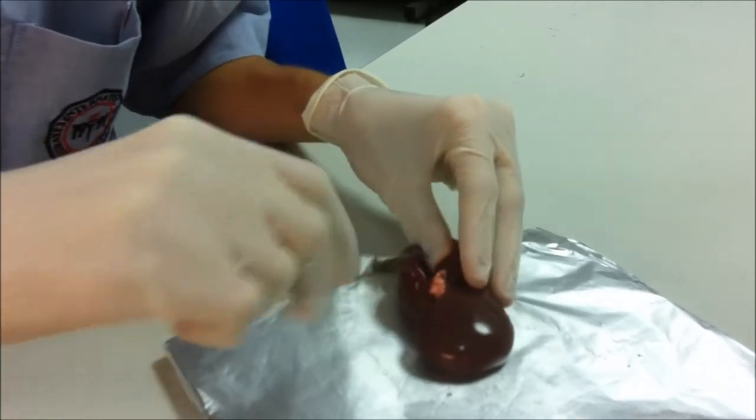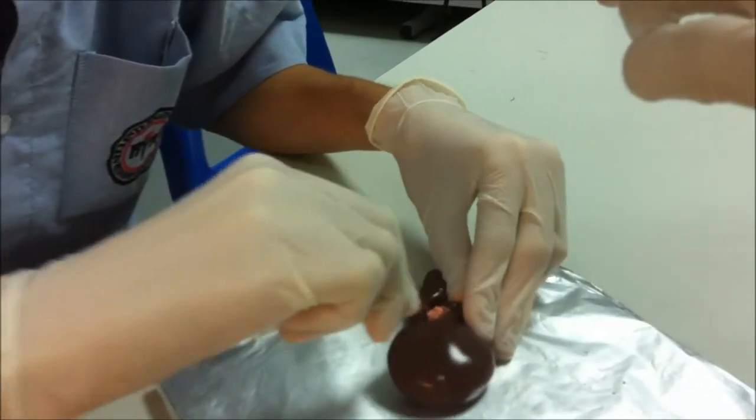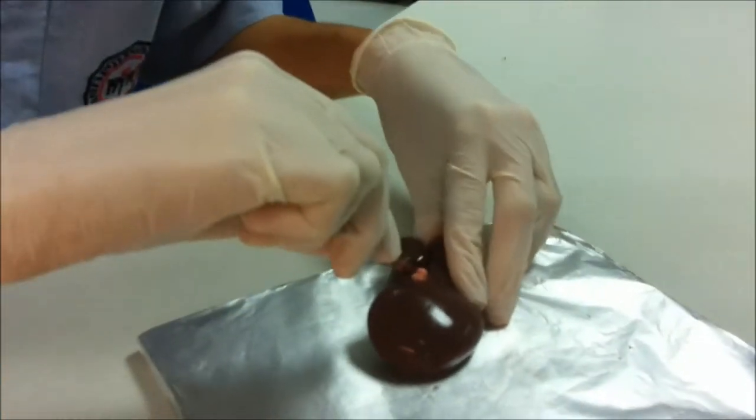It's really hard inside, so it's really hard to cut in. Okay, it's frozen. It's actually frozen.